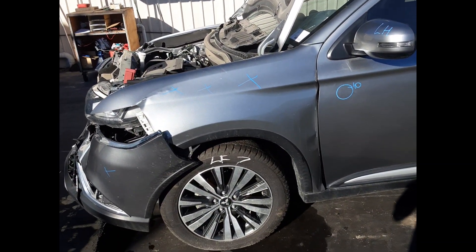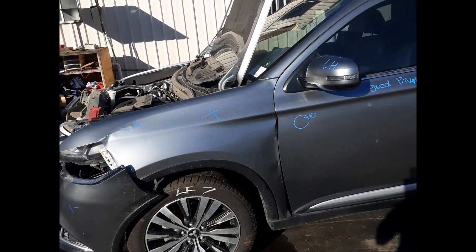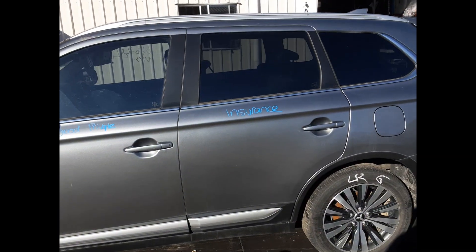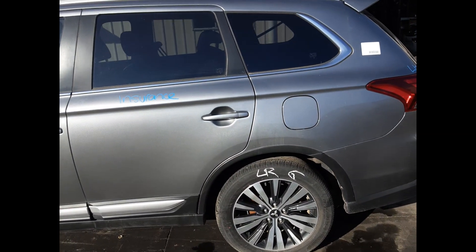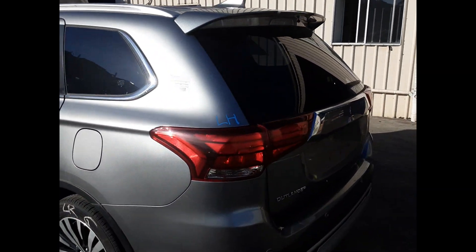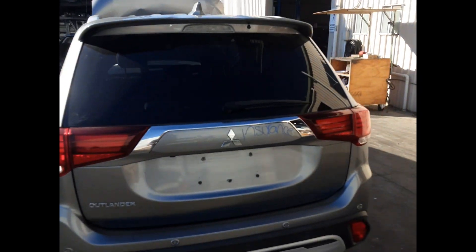Left front: 18 inch alloy, good tyre, left front door mirror, left front door — one dent. Left rear door: no dent. Left rear: 18 inch alloy, good tyre. Left rear tailgate: no dent.